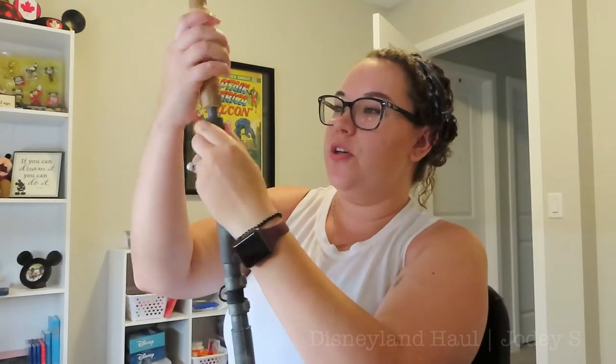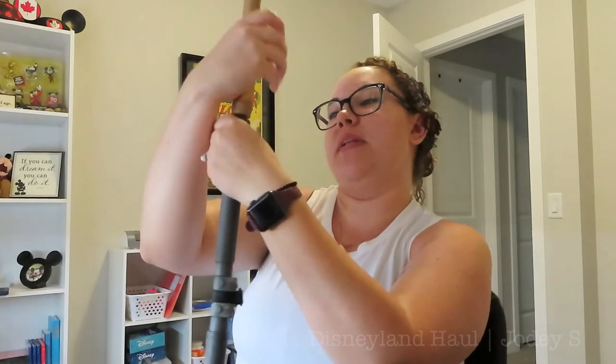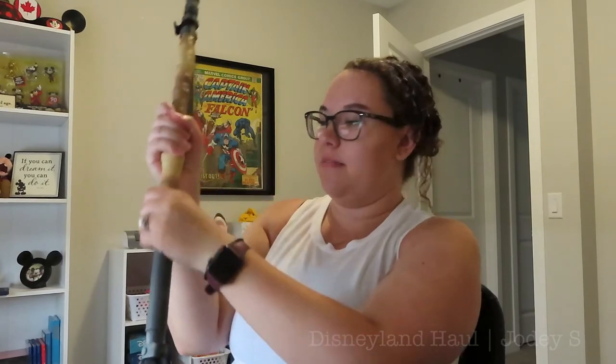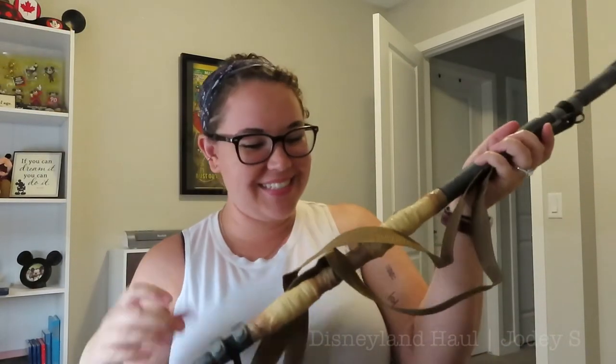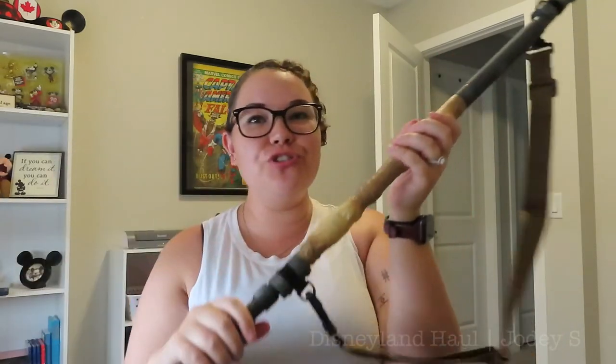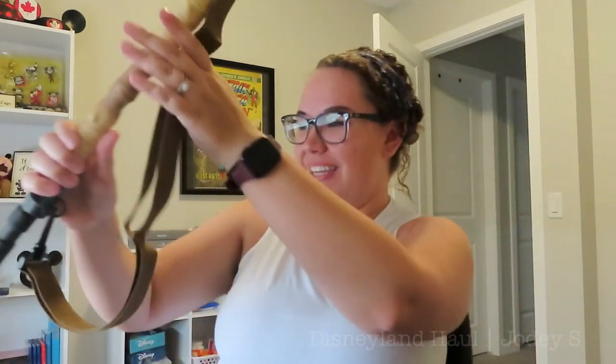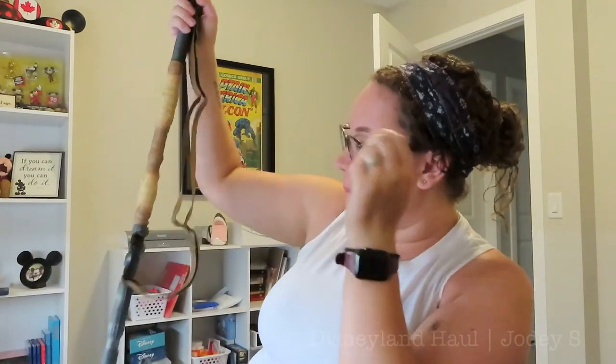That's actually pretty cool. So you put it on, and it has a screw top so it screws into place — it won't break off if you whack something. Then we have the strap that I'm going to attach. So there we go — we have Rey's staff. I absolutely love it so much. This is so cool. I am such a nerd. I cannot wait to display this in the basement along with our new X-Wing.